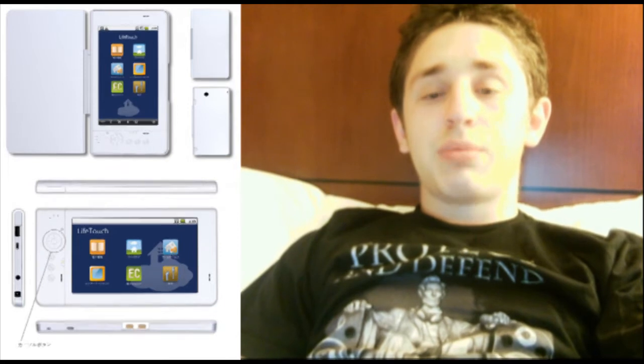Now, time for some tablet news. This is the LifeTouch Android tablet, which is running Android 2.1. I know it looks like a Nintendo DS, but it actually has a 7-inch TFT LCD screen with a resolution of 800x480. It is an ARM Cortex-A8 processor with 256 megabytes of RAM and supports a 3 megapixel camera. Sony has recently stated that it will take on the iPad with an Android-powered tablet of their own.